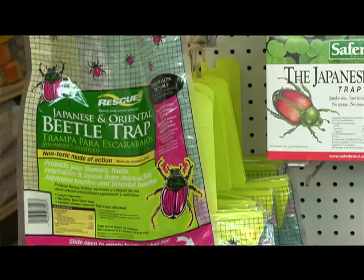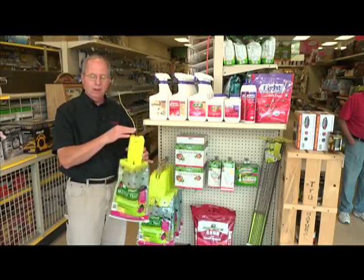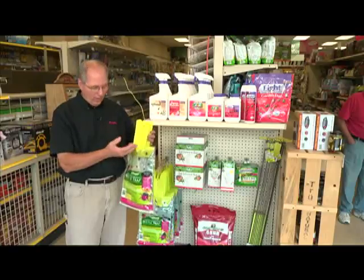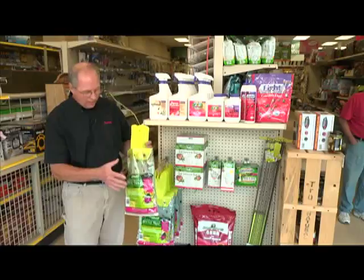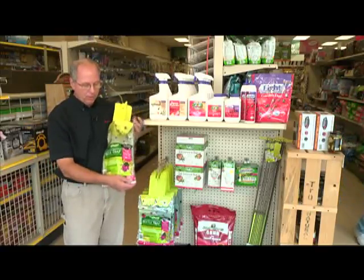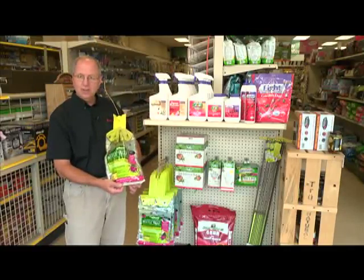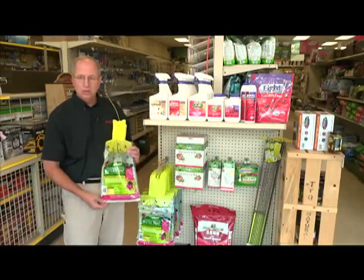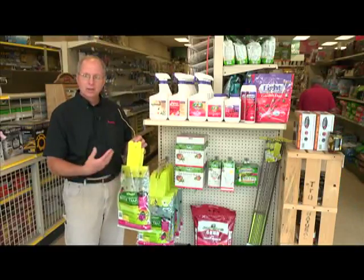The Japanese beetle trap has an attractant on top — a sex lure pheromone — that attracts the Japanese beetle. They fly in, hit the trap, and fall down into the bag. Once they're in the bag, they can't get back out. With some other brands, the bags are a lot smaller and when they fill up you have to throw them out. With the Rescue brand, there's a little zipper on the bottom, so after the bag is filled you can dump it into a garbage bag and keep reusing the trap instead of constantly buying new bags.